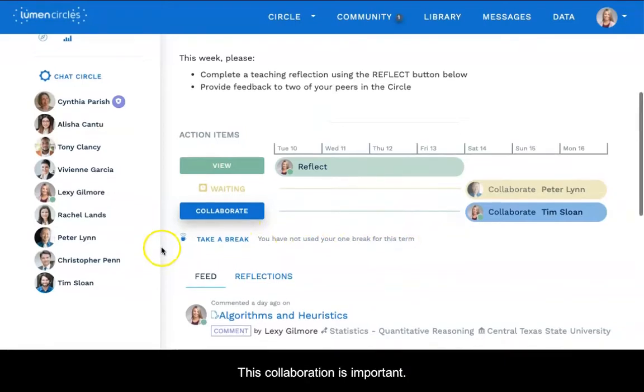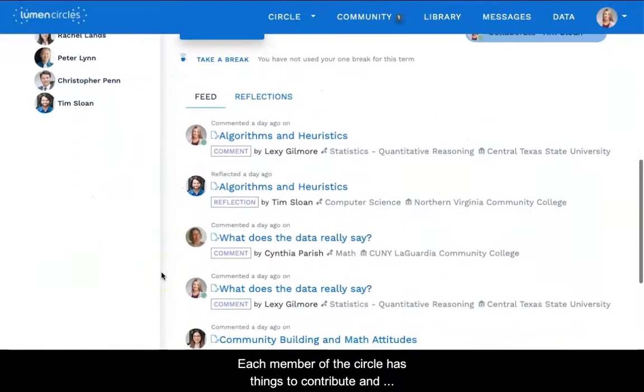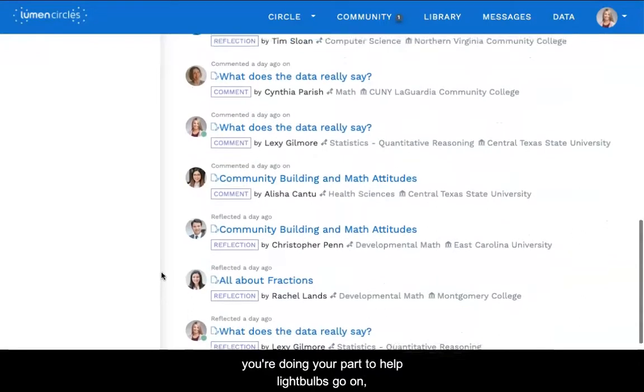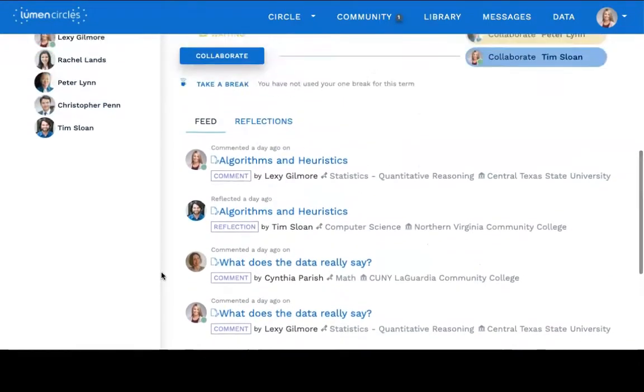This collaboration is important. Each member of the circle has things to contribute and areas to develop. As you complete the action items, you're doing your part to help light bulbs go on, share new perspectives, and encourage your peers.